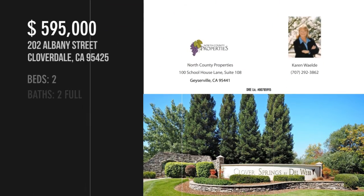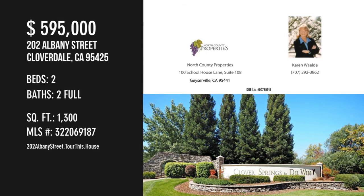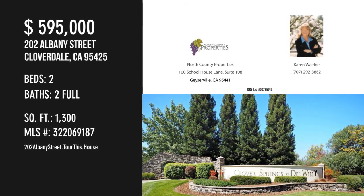For more information or to schedule a showing, please contact the listing agent. We'll see you in the next video.